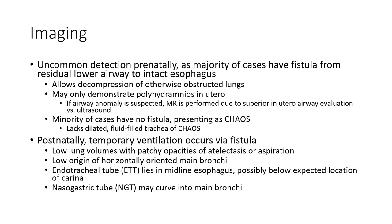Uncommon detection prenatally, as majority of cases have a fistula from residual lower airway to intact esophagus. For prenatal temporarily, ventilation control they are reliant on this fistula.